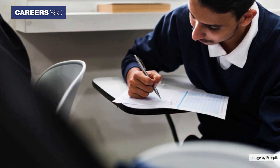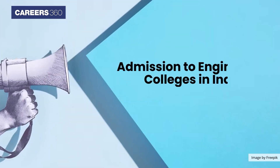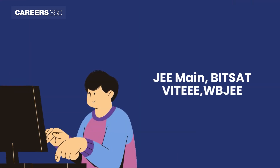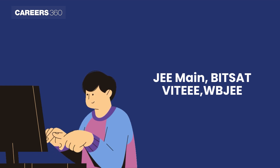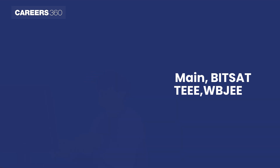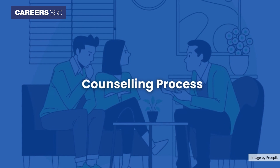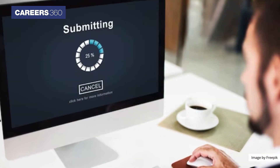After completing 10+2, you need to appear for entrance examinations for admission to engineering colleges in India. The most common entrance examinations are JEE Main, BITSAT, VITEEE, TOEEE, and WBJEE. Once you clear the entrance examination, you need to appear for the counseling process and submit the required documents along with the fees.